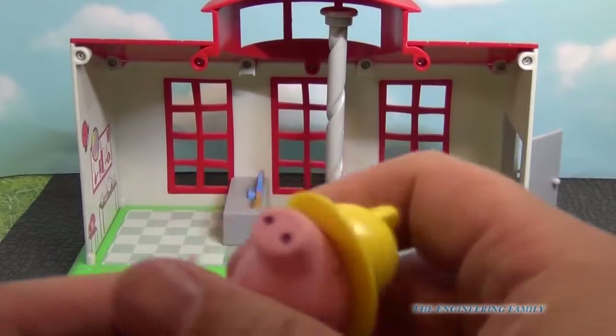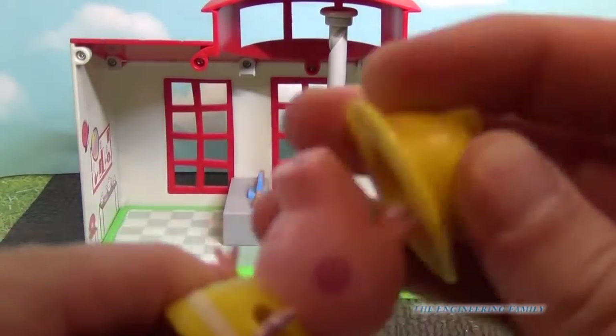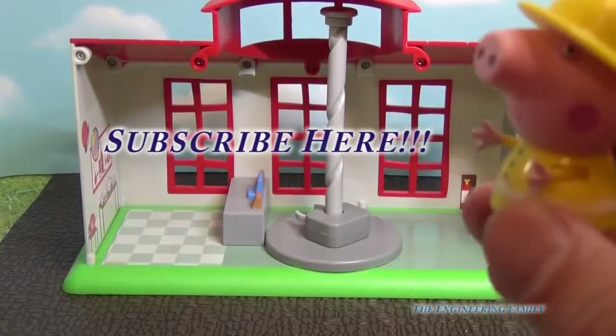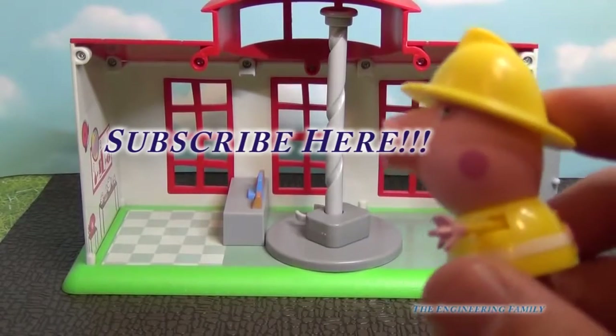What do you like? Do you like the fact that Peppa can take her hat off and put it back on? Keep that in mind. And look, Peppa wants you to subscribe to the Engineering Family, right there.